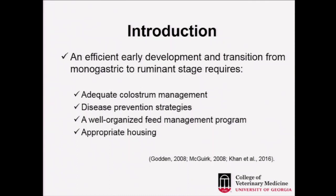We need to achieve a good transition from monogastric to ruminant stages in the calves. Remember, when calves are born they are monogastric, and we need to transition through adequate colostrum management, disease prevention strategies, a well-organized feed management program, and appropriate housing and animal welfare management.